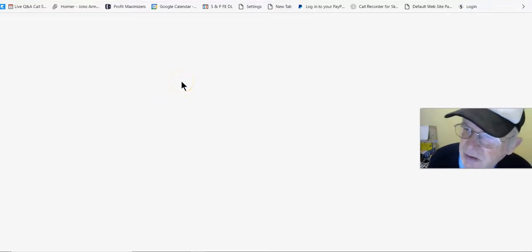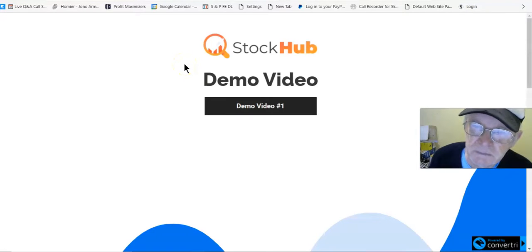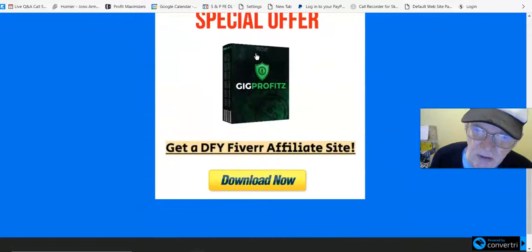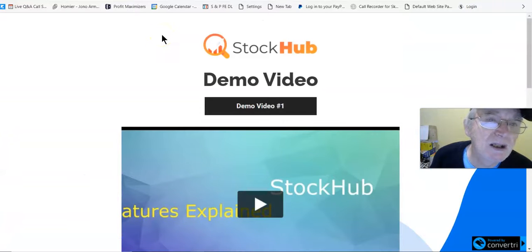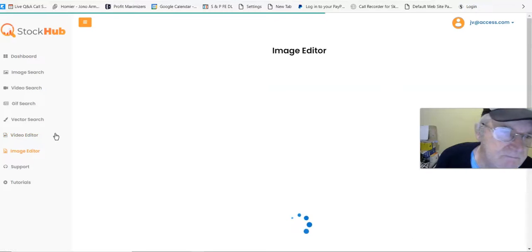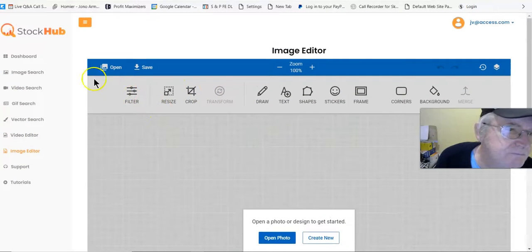You've also got an image editor, and then support and tutorials. We'll go to tutorials — the video editor and image editor are similar. Here are your training videos: video one, video two, and then the special offer — done-for-you affiliate site. That's your training. You can go to the video editor or image editor from here. Let's go to the image editor — there's your image editor right there. You pull in your image and edit it.